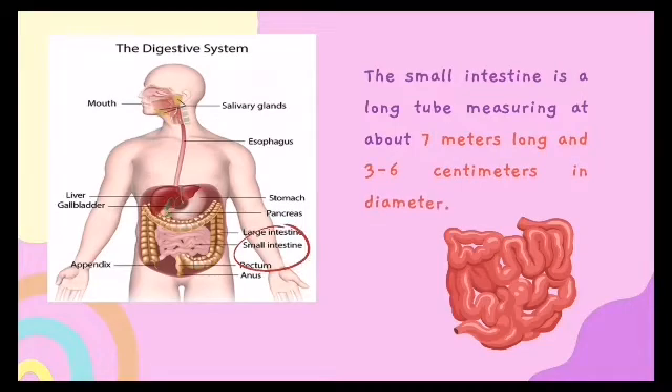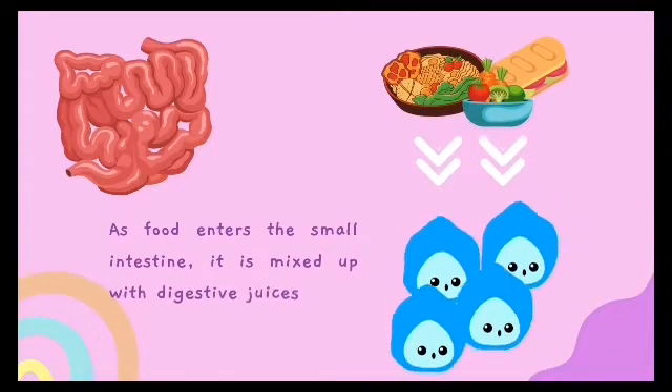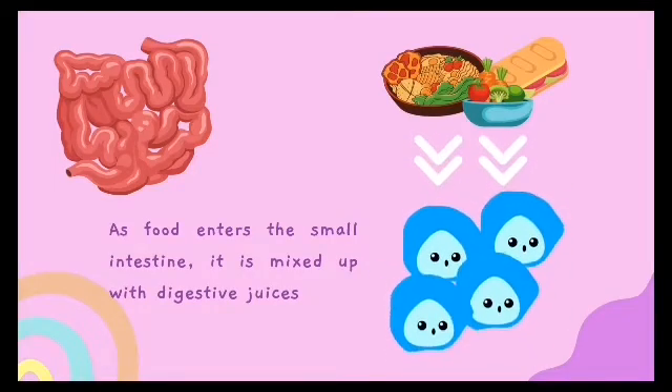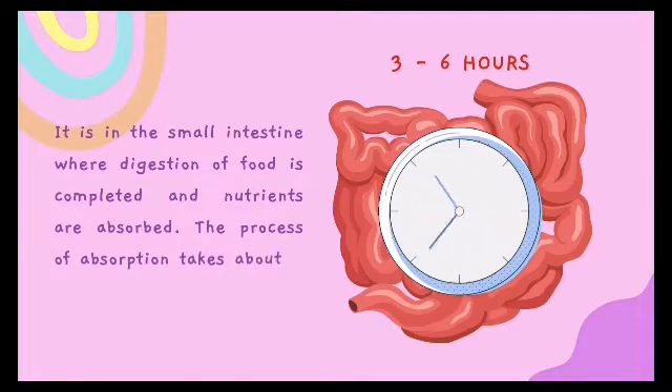The small intestine is three to six centimeters in diameter. As food enters the small intestine, it is mixed up with digestive juices from the pancreas and the liver, making it more runny and watery. It is in the small intestine where digestion of food is completed and nutrients are absorbed.